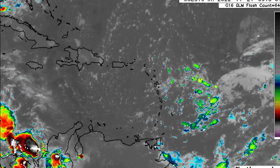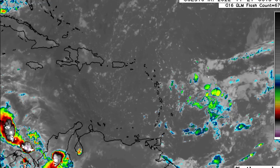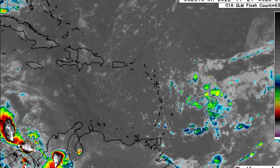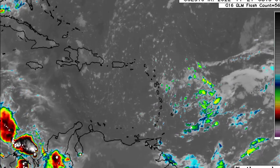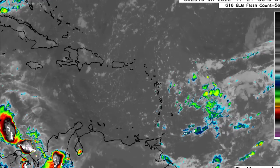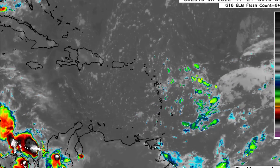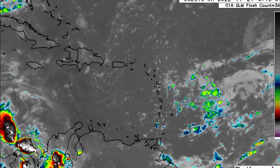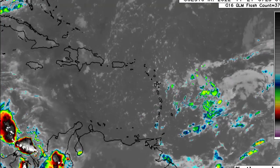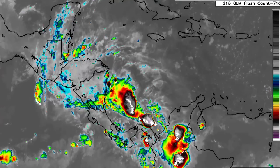Thankfully there isn't any major convective activity going on right now, but that can always develop later in the day. This trough is going to be enhancing the weather across sections of the Lesser Antilles — likely some increased showers and maybe some overcast skies — but we're not seeing any large continuous areas of activity, just scattered showers and thunderstorms in the vicinity.